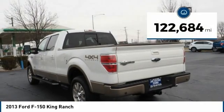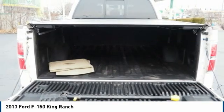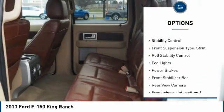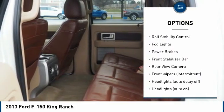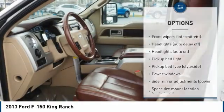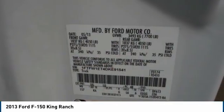This vehicle has less than 125,000 miles. Here are some of this vehicle's great options: tire pressure monitoring system, remote engine start, traction control, stability control, front suspension type strut, roll stability control, fog lights, power brakes, front stabilizer bar, rear view camera.